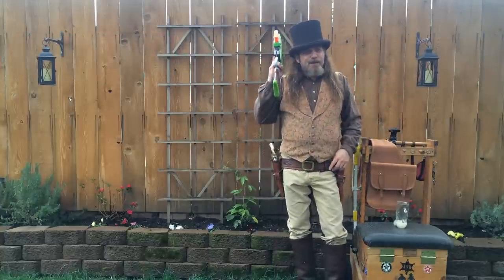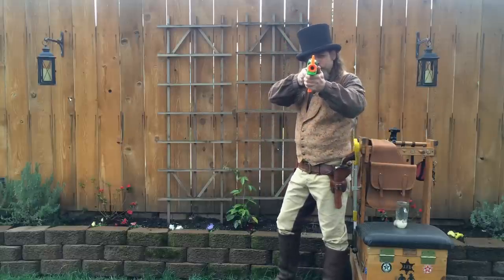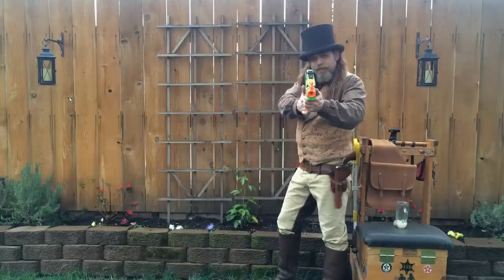Until then, I'm your host, Jedi Knight, and I'll see you on the range. Thanks, Judge — it was great shooting with you today. Thanks a lot, I appreciate it.